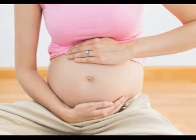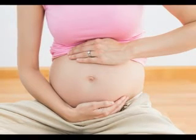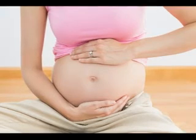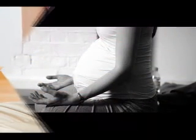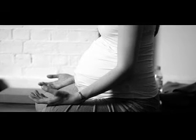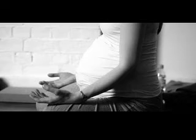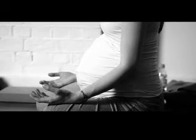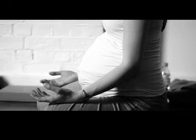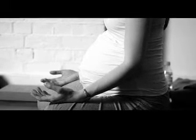As your baby continues to grow and develop inside you, you may notice that he or she pokes you with an arm or a leg sometimes. To pass the time, you may want to play the 'guess the body part' game with your partner. A hard round lump is most likely your baby's head or bottom, while a longer flat surface might be your baby's back. Ask your healthcare provider at your next prenatal visit if you want to identify the bumps and lumps.